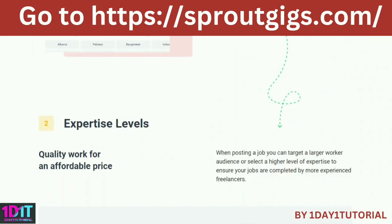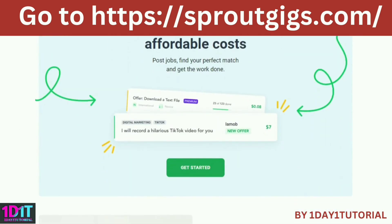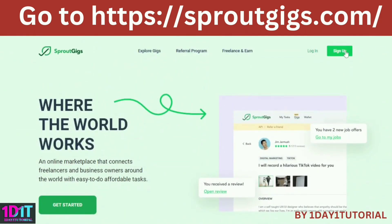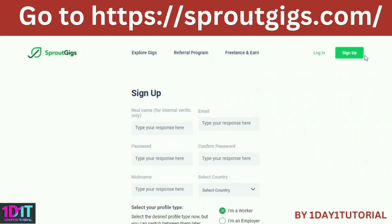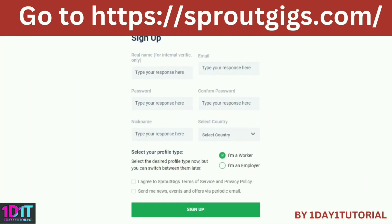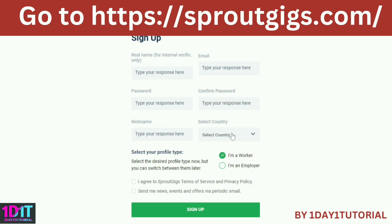So how to get money from watching YouTube videos: first, you need to go to Sprout Gigs — I put the link in the description so you don't have to type and search manually. Click sign up. After that, complete all the form. Always remember the email address here should be the same as your PayPal account, because the payment will be directed to PayPal. Make sure you register using your PayPal Gmail address.